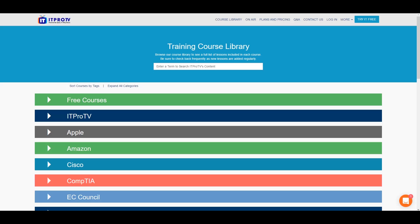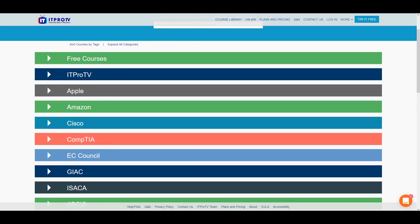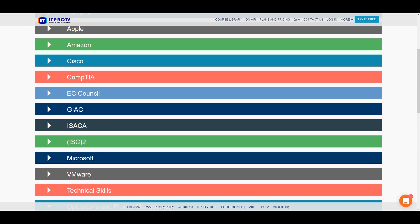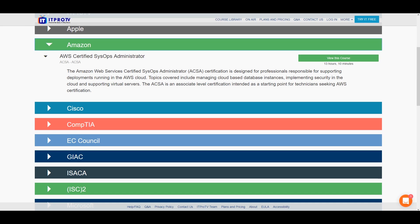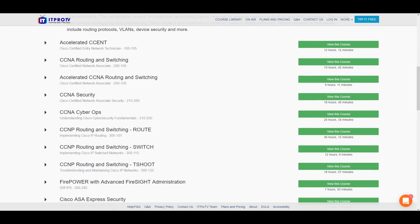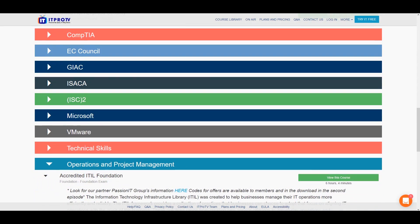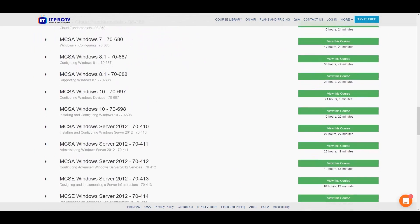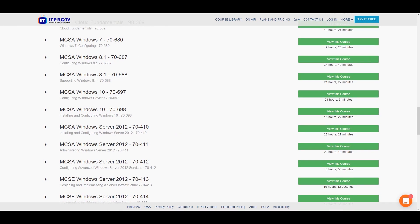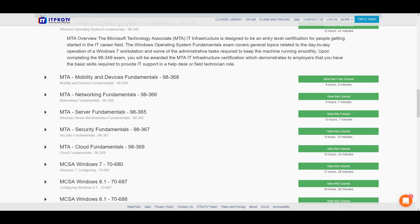So what exactly do they have to offer? Well, as you guys can see, this is the training course library and they do have a variety of free courses, which we'll get to in just a second. But first I want to show you some of the more premium options. There's an entire course on AWS or Amazon Web Services. They also have programs for Cisco, Microsoft, and VMware. They even have a course that tells you exactly how to build a computer. And we have everything from SQL to networking fundamentals.